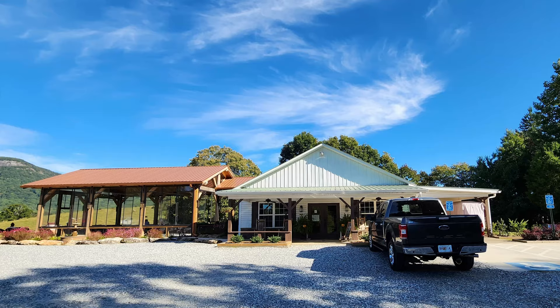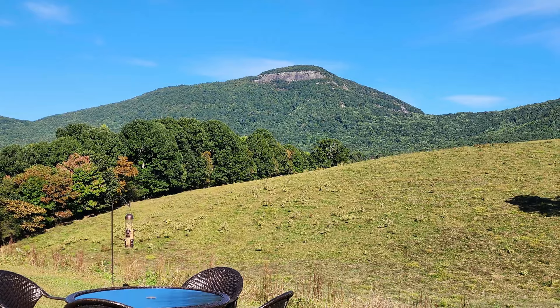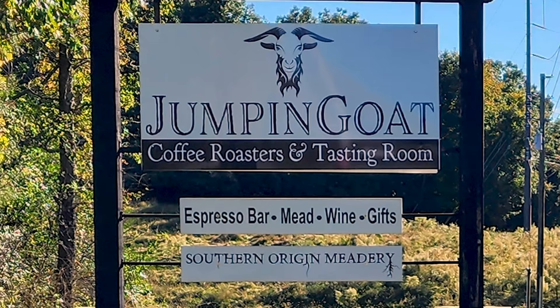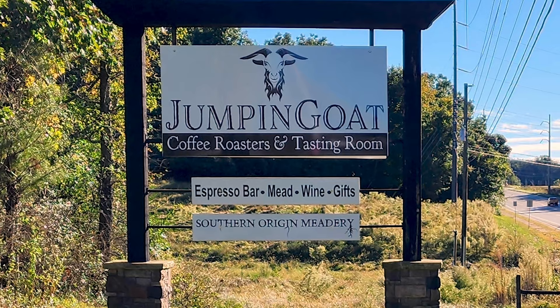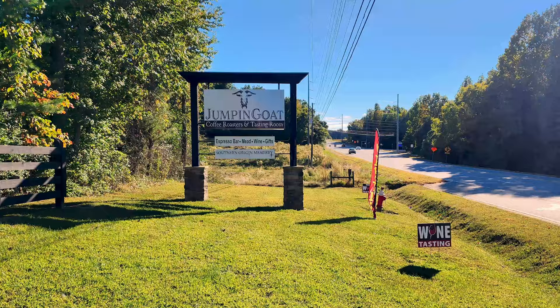Thanks so much to everybody at Jumpin' Goat Coffee Roasters and Tasting Room for a wonderfully amazing, beautiful view, and for all the many different things that you could choose and select from — all the way from coffee to beer to wine to mead. It's quite a great selection of fun things out here. Thanks so much to all of you for tuning in to the Nolajent channel, especially to my Patreons. If you'd kindly share this video with any friends or contacts who would enjoy it, tune in next time for more good food, good times, and good people. Nolajent here — thanks so much for watching.